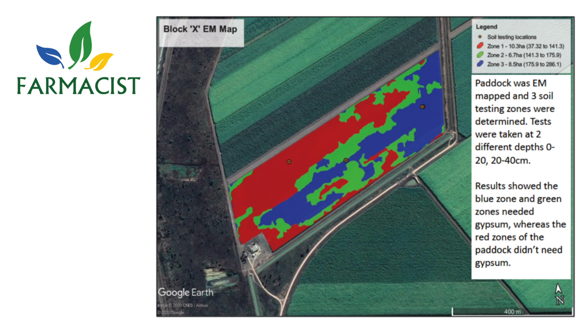We then go and soil test, basically just to ground truth what that map's telling us, and we use that soil testing information to then apply ameliorants more accurately, or to actually be able to do variable rate and have those spatial boundaries that we can then go forward and apply the ameliorants.